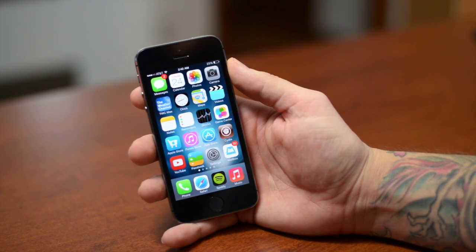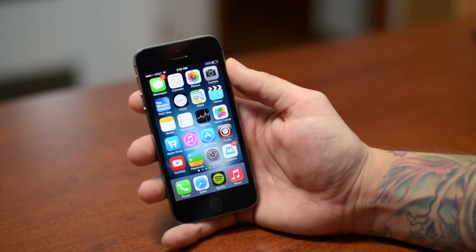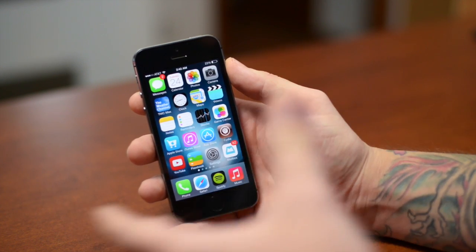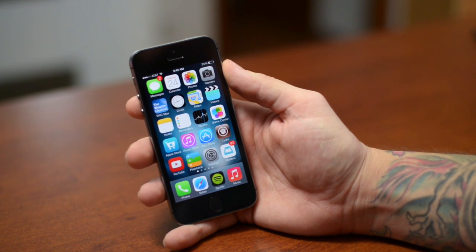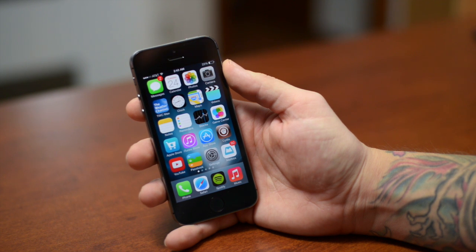A lot of you are frustrated right now because you can't find any tweaks in Cydia that even work on your device, especially for the iPhone 5S or basically any device that has the A7 chip. Due to its 64-bit architecture, almost nothing in Cydia is going to work with it. Things just have to be updated to be compatible with this iOS 7 jailbreak, though there is a small select amount of tweaks that do work.